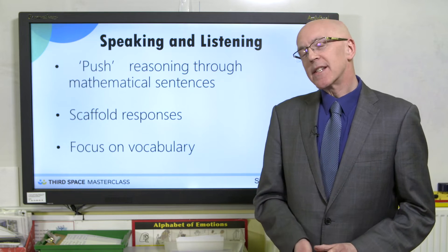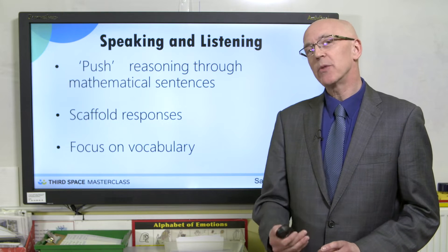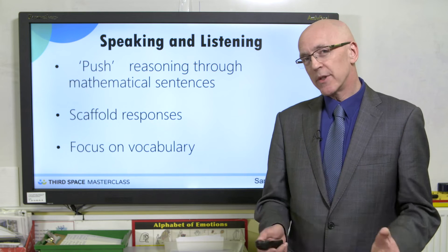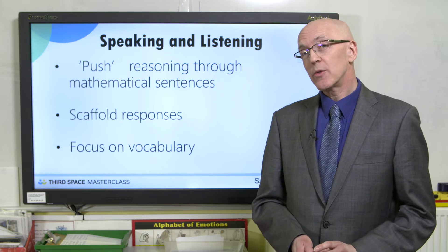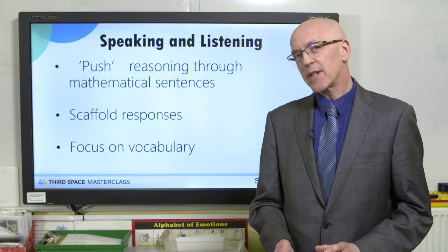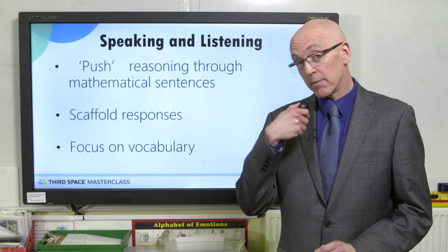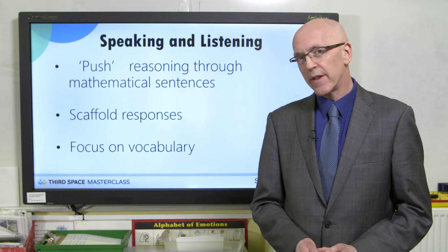Generally, if we can say it, we've got a better chance of writing it and understanding it. So one of the big things I'm pushing with schools at the moment is the opportunity to speak and listen, because that's going to push reasoning. Reasoning is a major element of the SATs — it's two papers out of three. Are children secure in what they're doing? Can they explain what they're doing? Can they use full sentences to explain their thinking? The word 'because' is key for me — I'd like to see children make a statement, use the word 'because,' and explain what they're thinking and why.